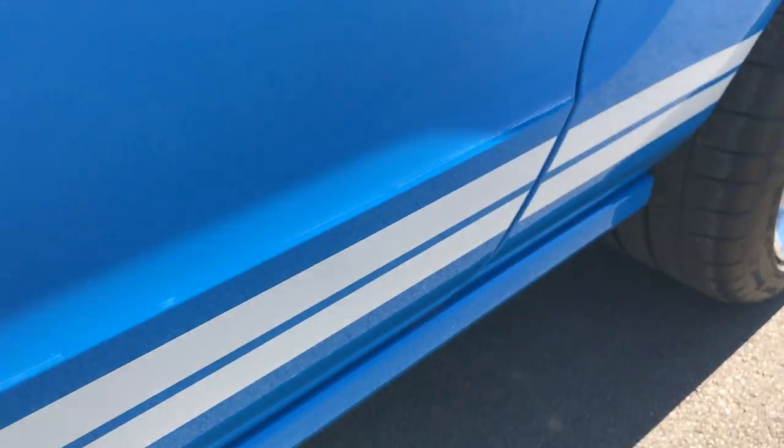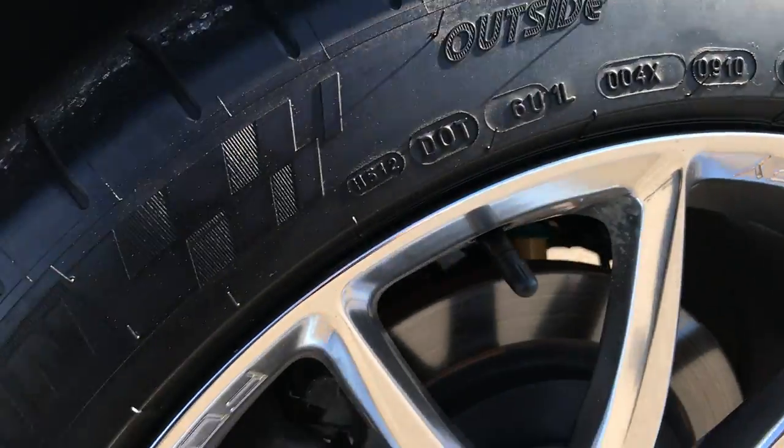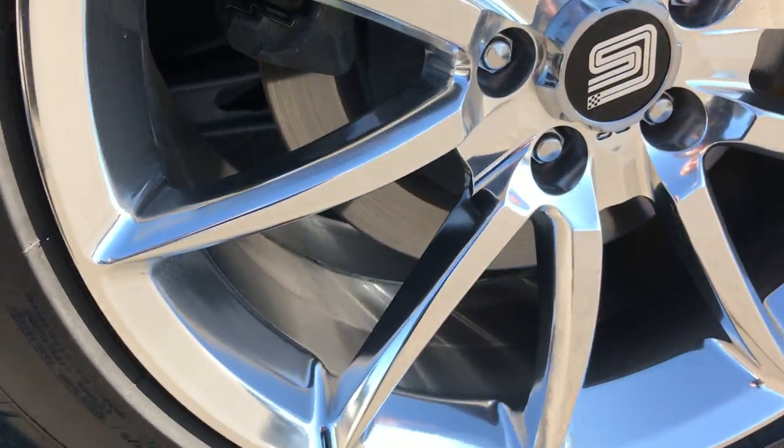The stripes are in excellent condition, and this rear rim is in excellent condition as well.